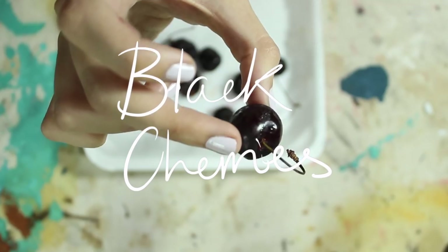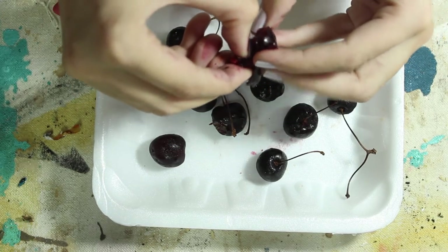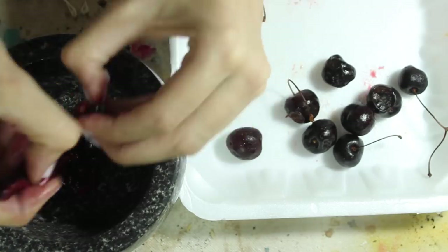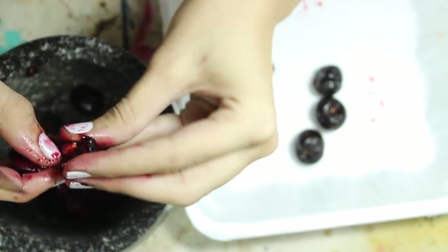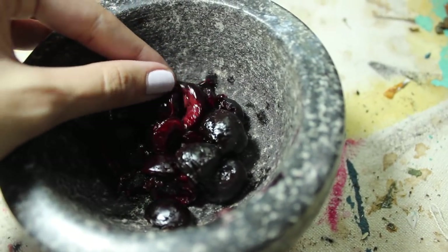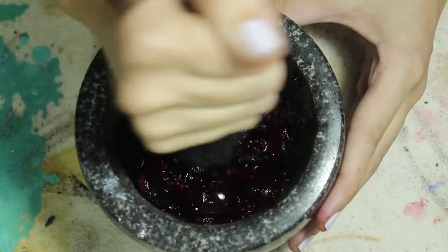This last pigment is the most recent one I've attempted, from two or three weeks ago. It's been requested a few times and cherry season was in its last days, so I thought I'd take the opportunity to try to make paint from them. These cherries here are the very last of the season and they are already pretty mushy. I start by removing the seeds and stems, then I start crushing them in a mortar and pestle. It's a very beautiful color.